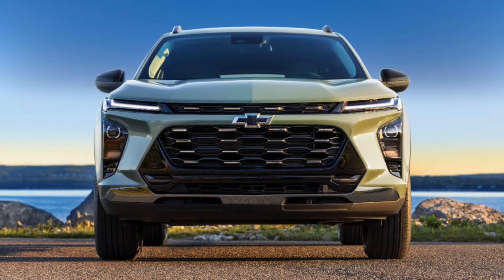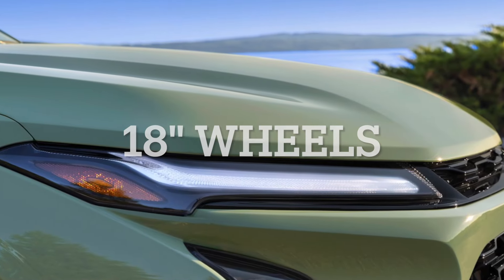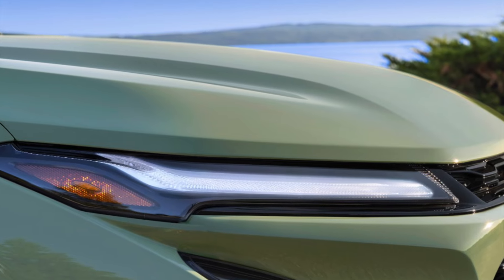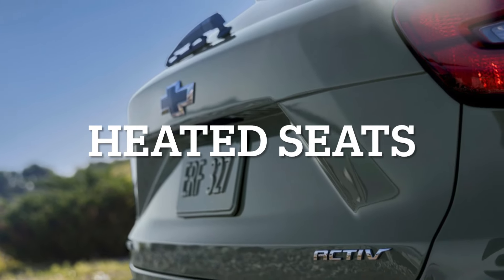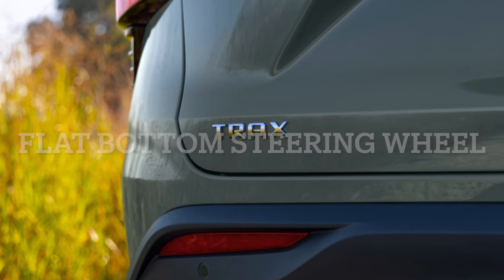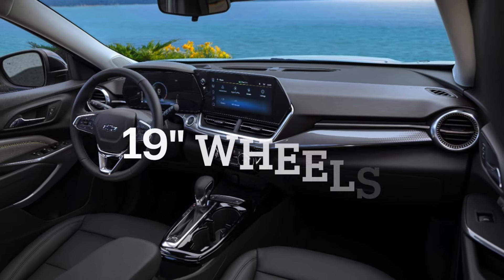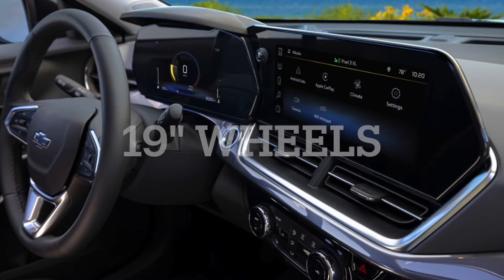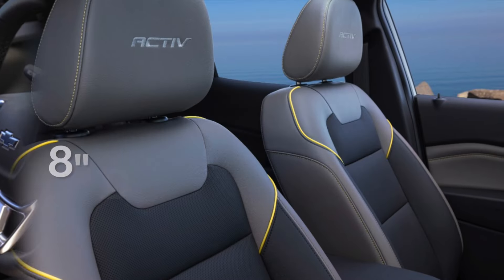The highlights of the 1RS trim include 18-inch black painted machined aluminum wheels, 8-inch diagonal HD color touchscreen, Chevy Safety Assist, heated driver and front passenger seats, a wrapped flat-bottom steering wheel, and remote start. For the higher 2RS trim, features include everything in the 1RS plus 19-inch black painted machined aluminum wheels, an 11-inch diagonal HD color touchscreen, heated steering wheel, and an 8-inch diagonal color driver information center.